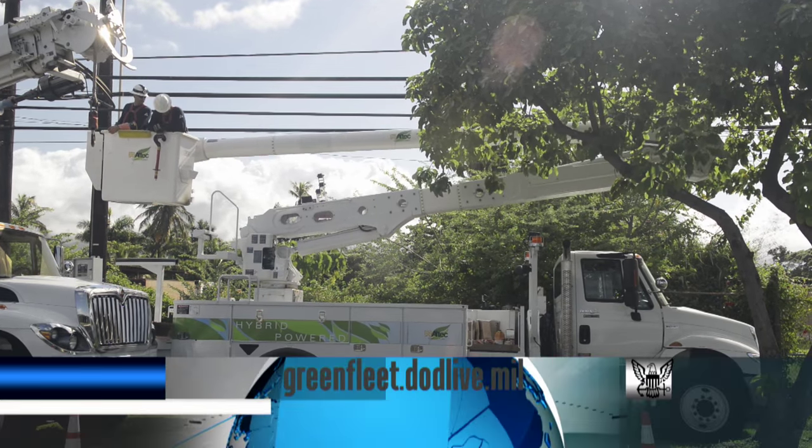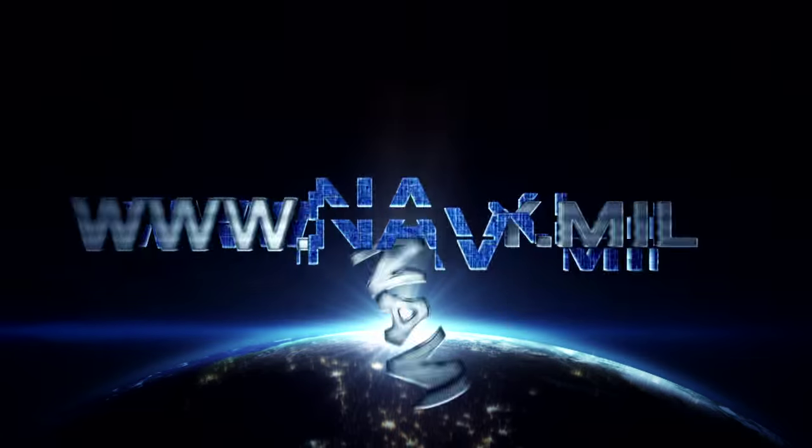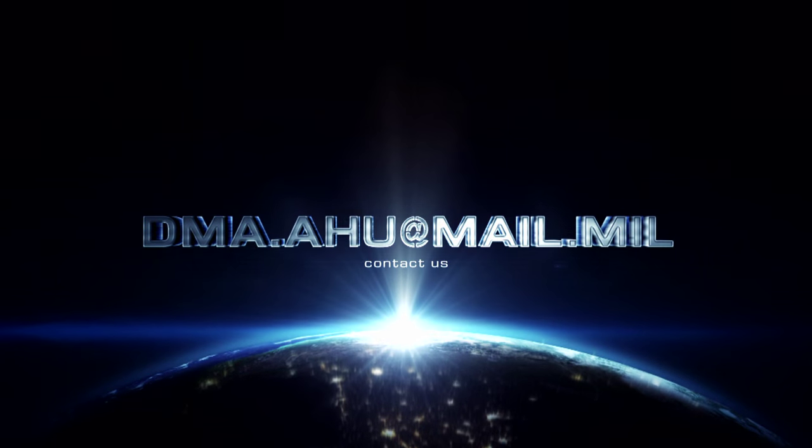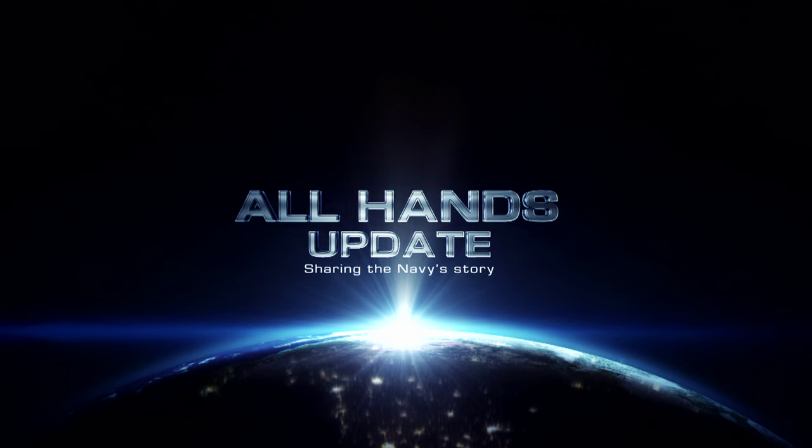To learn more on renewable energy, visit greenfleet.dodlive.mil. For more information, visit greenfleet.com.